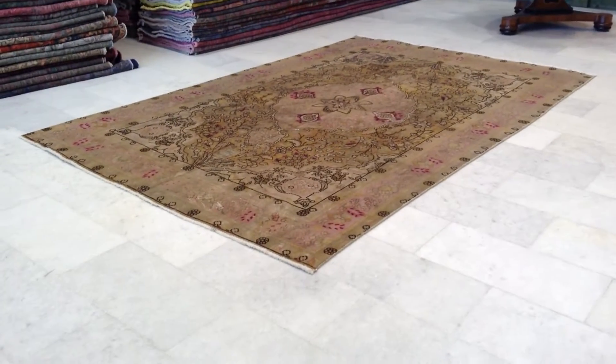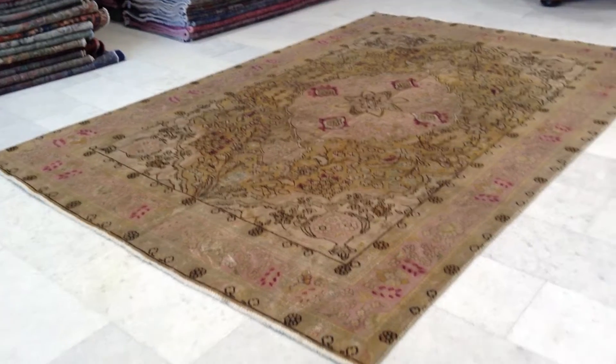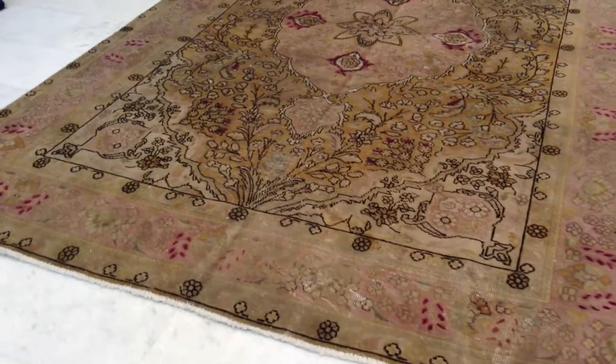This is vintage carpet 6606. It's a Persian handmade vintage carpet. The colors of this carpet are being picked up very well by the camera. This is a very unique carpet.